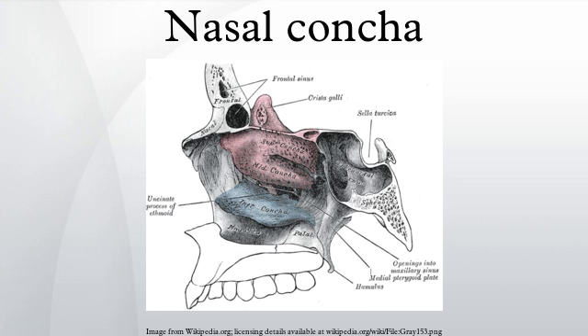Clinical significance - Dysfunction: Large, swollen turbinates may lead to blockage of nasal breathing. Allergies, exposure to environmental irritants, or a persistent inflammation within the sinuses can lead to turbinate swelling. Deformity of the nasal septum can also result in enlarged turbinates. Treatment of the underlying allergy or irritant may reduce turbinate swelling. In cases that do not resolve, or for treatment of deviated septum, turbinate surgery may be required.